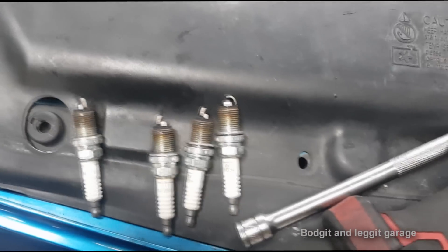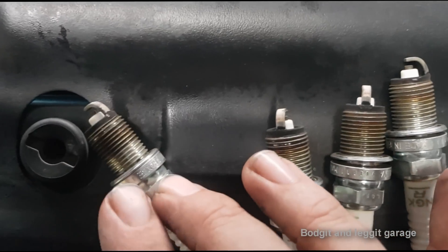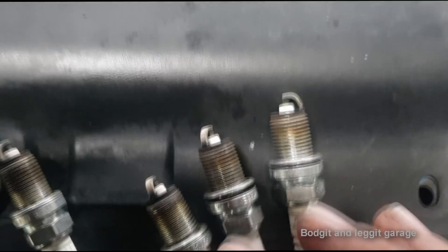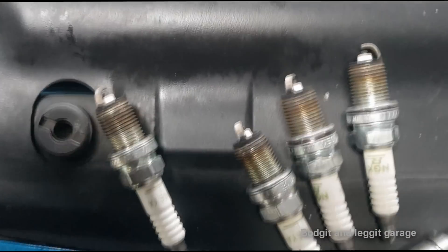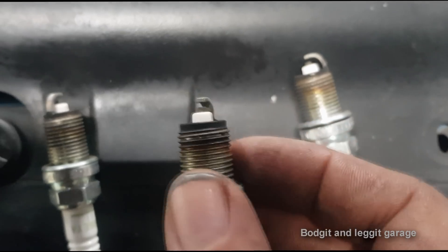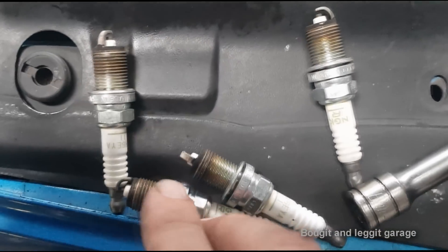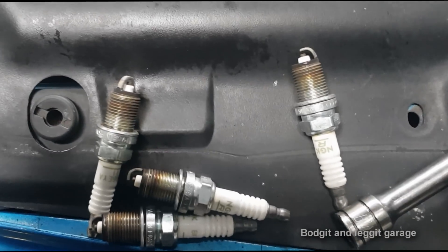Let's go old school on fuel trims. Who needs fancy computers and fancy live data? Look at the spark plugs — absolutely perfect. They're biscuit colour. They're not black, they're not wet. That is what you want to see. Even that tells me we're not running too rich and not running too lean — we're running absolutely perfect. There's a lot to be said for old school. And once I see that on all four plugs — there's nothing wrong with this engine, 100%.